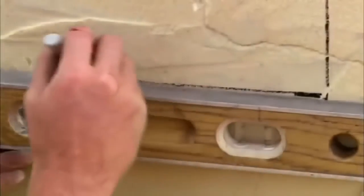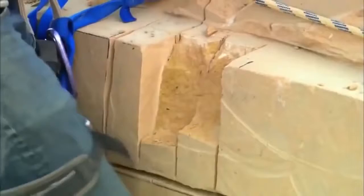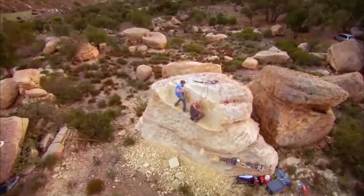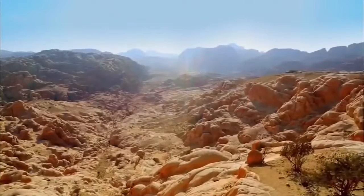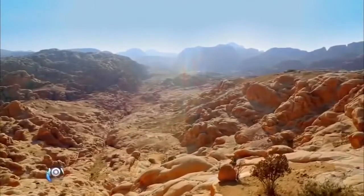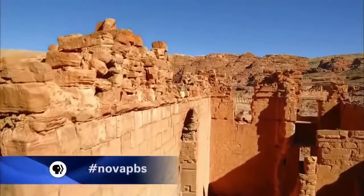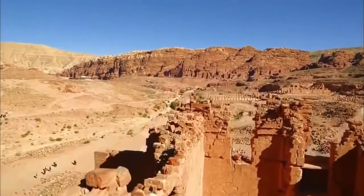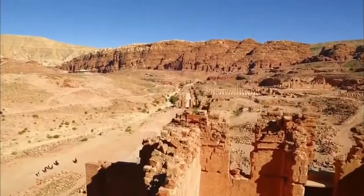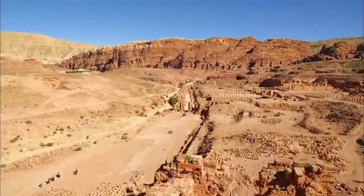By carving their own facade, they discover a basic principle of Petra: the rock influences what they carve and where they carve it. But why here? Choosing to build their capital in the middle of a rocky desert poses another age-old question: how did the Nabataeans get enough water to support such a magnificent city?